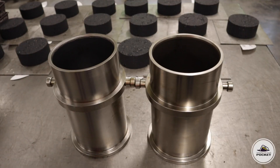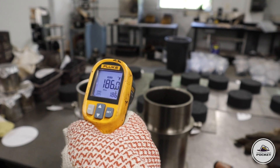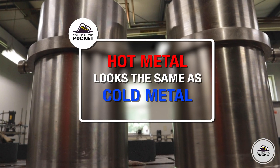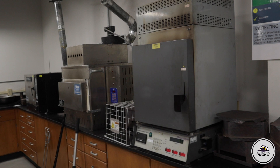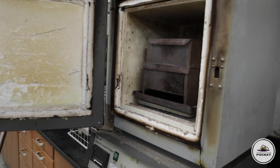For your safety, assume that all items in a mixture laboratory are hot. One common saying in mixture laboratories is that hot metal looks the same as cold metal. Cover and mark items that are hot. The asphalt ignition furnace burns at more than 1,000 degrees Fahrenheit and therefore must be respected.